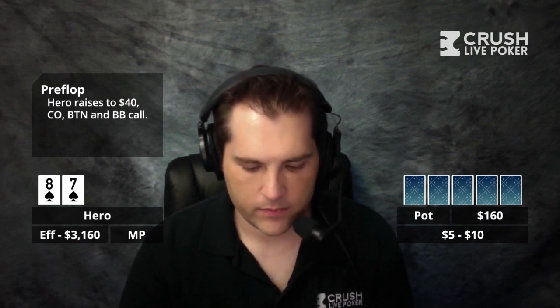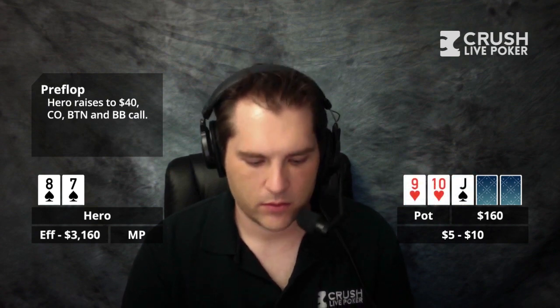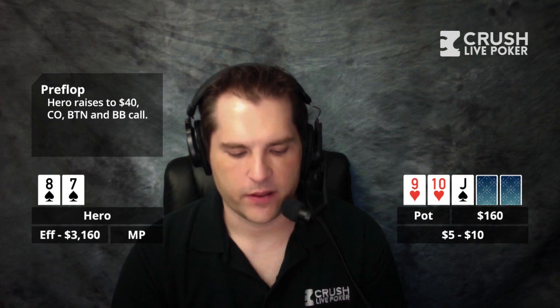The board comes jack, 10, 9 with the 9 and 10 of hearts, so I flopped the bottom end of the straight. The game was probably during the day, afternoon — pretty good action. It's 1,500 effective, and the button has a little over 3K and I cover him. The guy in the cutoff has about 1,500.